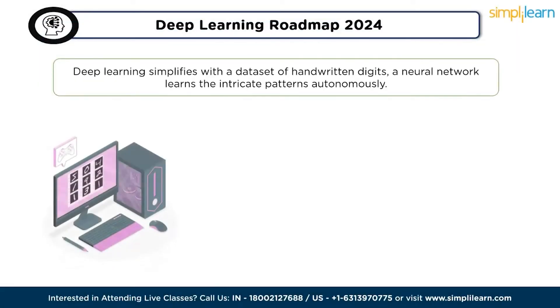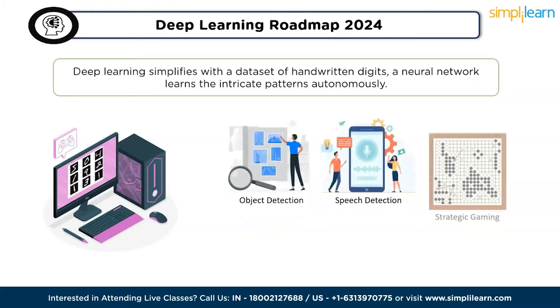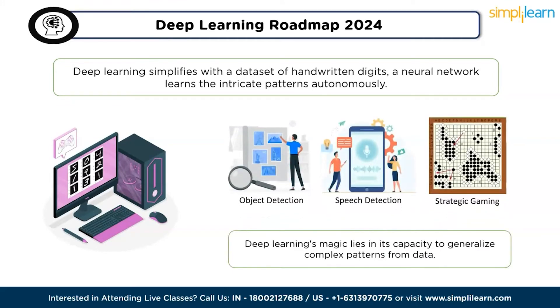Imagine teaching a computer to recognize handwritten digits. In traditional programming, defining rules for each digit's appearance is challenging. Deep learning simplifies this with a dataset of handwritten digits — a neural network learns the intricate patterns autonomously. This concept extends to diverse applications: a well-trained network can identify objects in images, comprehend spoken language, or even play strategic games like Go. Deep learning's magic lies in its capacity to generalize complex patterns from data.